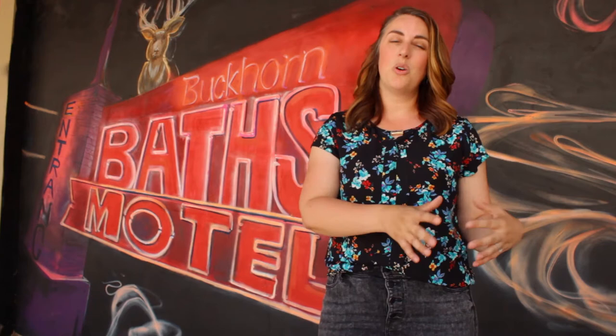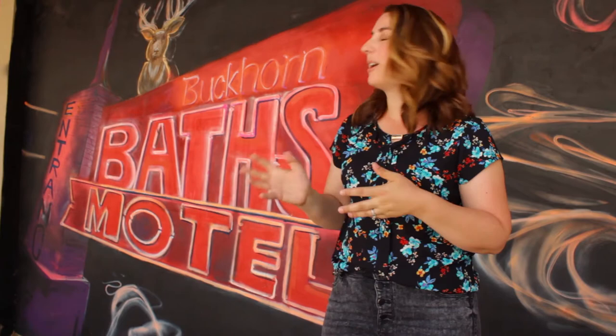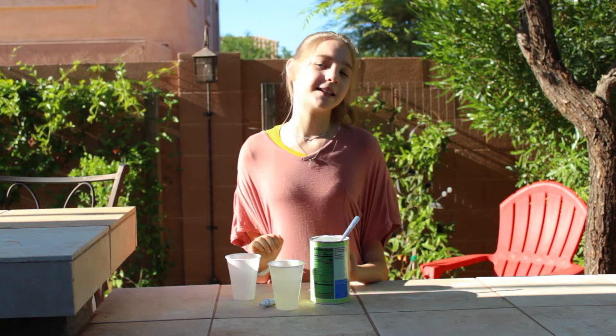Hey awesome art friends, today we are back at home and we are making mural slash chalkboard paint! The ingredients are cornstarch, water, food coloring, and a disposable cup. Today I am doing the 'not my arms' challenge with my friend Charlotte. Let's get started!